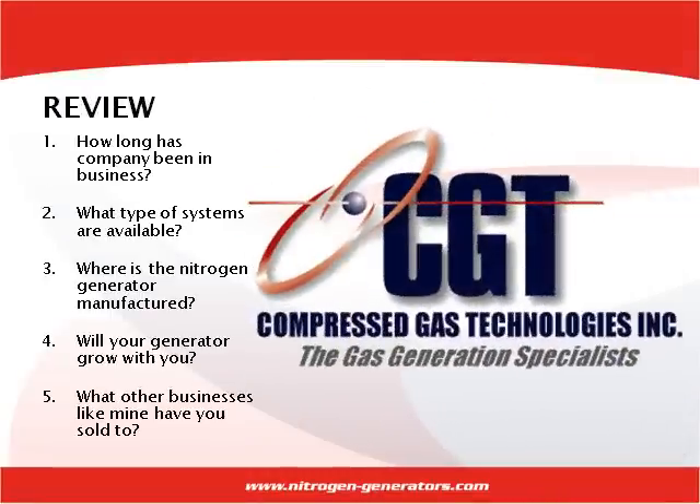Use these general guidelines when seeking a nitrogen generator supplier, as well as have a strong understanding of the various types of nitrogen generators that are available to you. The more informed you are of the product you seek and the capabilities of the supplier, the more confident you will feel when investing in nitrogen gas generation. We hope that you have found this video to be very helpful, and congratulations on your decision to choose on-site nitrogen production.